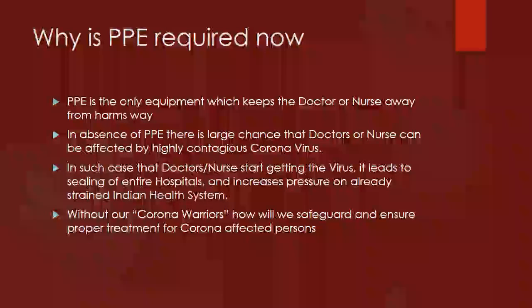Why is PPE required now? PPE is the only equipment which can protect our doctors or nurses from harm's way. In absence of PPE, there is a large chance that doctors or nurses can be affected by the highly contagious coronavirus. If doctors and nurses start getting the virus, it leads to sealing of entire hospitals and increases pressure on the already strained Indian health system.